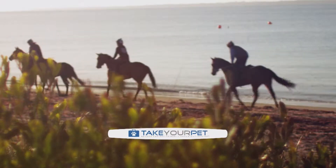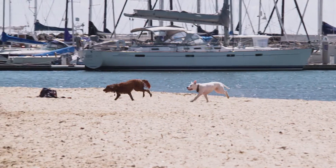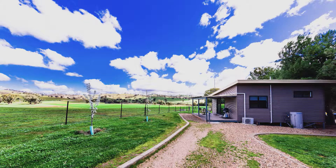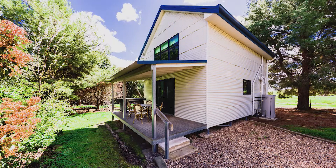Looking for somewhere to escape with your pooch? Then take a look at this week's Take Your Pet Feature Properties. Located 33 kilometres south of Gundagai, halfway between Sydney and Melbourne, Hillview Farmstay offers travellers a home away from home. The property provides families with a place where children can freely interact with farm animals and be immersed in beautiful rural Australia.